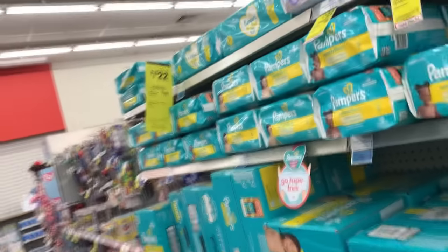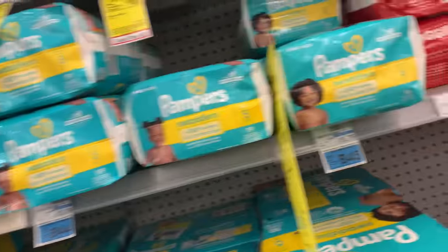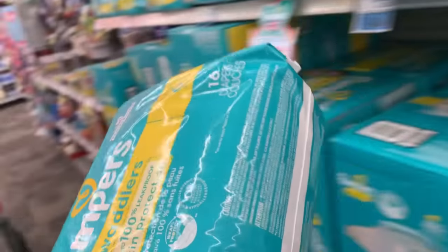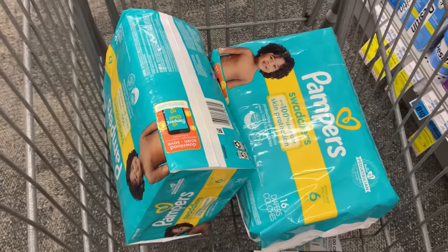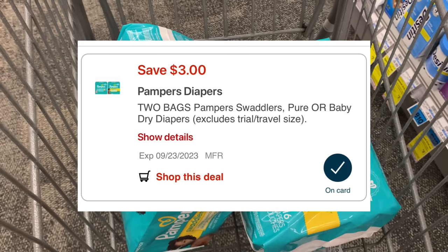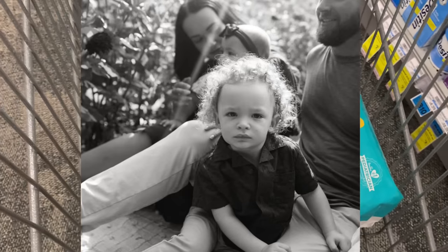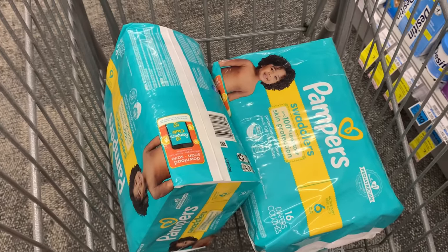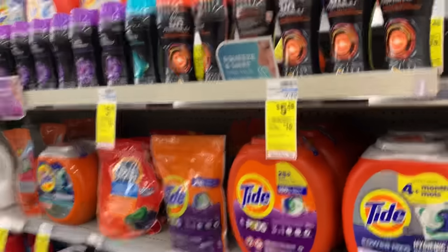We got the spend $30 earn back $10 extra buck and I'm so happy it includes Pampers diapers so I can stock up for my grandbabies. I just grabbed some for Violet yesterday from Walgreens. Today I'm going to get two for EJ. They're on sale two for $22 and included in the spend $30 earn back $10. I have a $3 off two digital coupon. Look how big my grandbabies are getting! EJ is starting preschool this year and I love his curly hair. Violet is turning one in September. Being a grandma is so amazing.